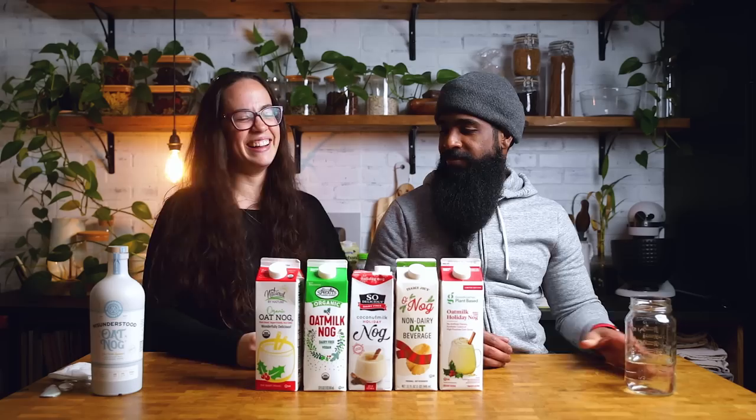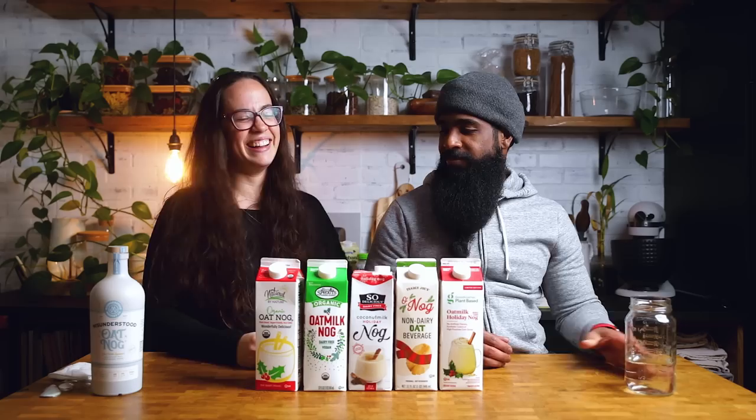We got through it — 16. Well, 15 for Andrew, since he didn't try the weird coconut smoothie one, which wasn't really eggnog anyway. We hope you have a happy holidays, you enjoy your eggnog, and we will see you in the next video.